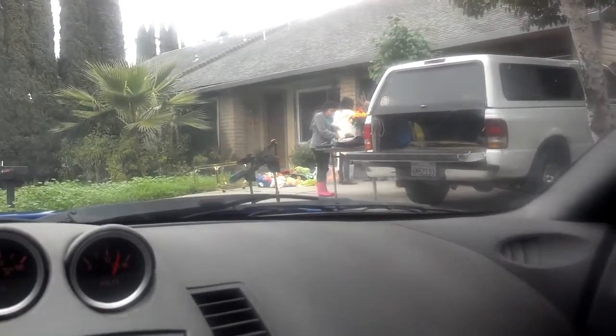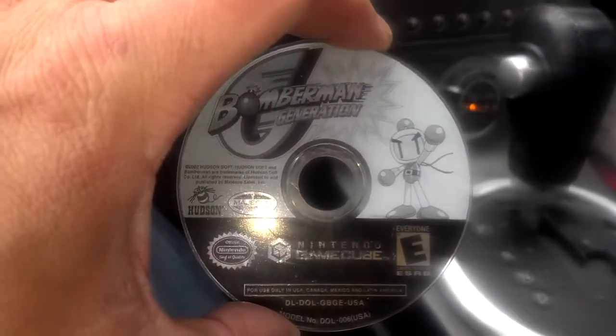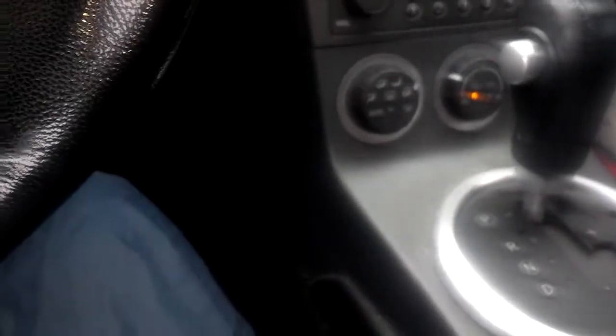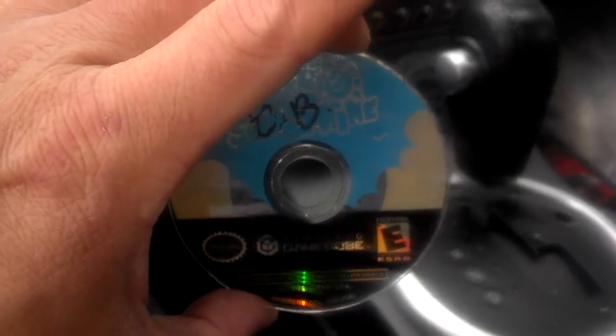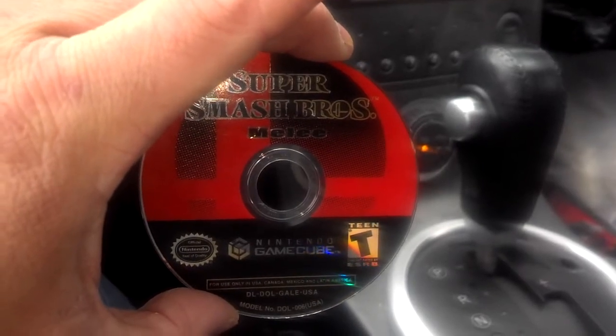Just got out of this garage sale and for five bucks I picked up a few disc-only GameCube games. They are: Shadow the Hedgehog, Batman Generation which I needed because I only had the case, Dragon Ball Z Budokai, Crash Wrath of the Cortex, Mario Party 7, Super Mario Sunshine, and last but not least another Super Smash Brothers Melee — oh yeah!